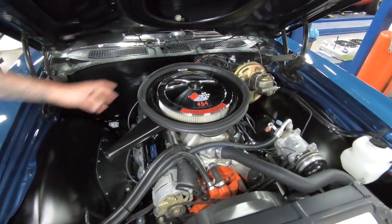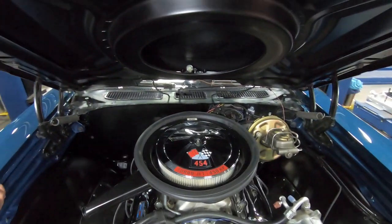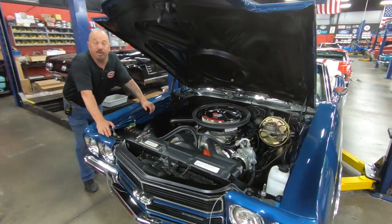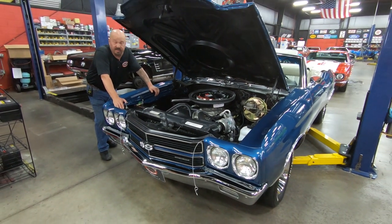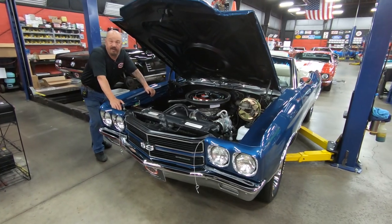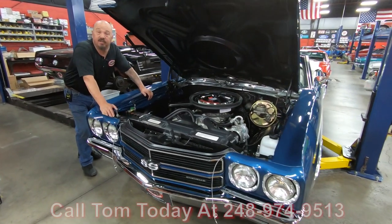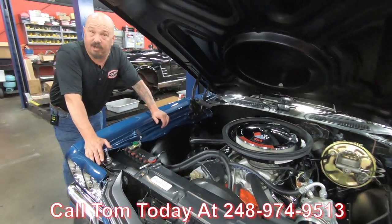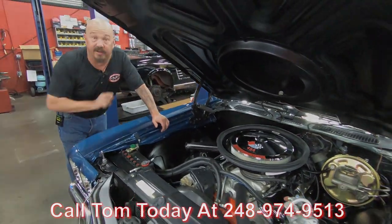This is one beautiful machine. When we were out driving it, you saw the flapper work — that's where it lets the cold air in. Just a beautiful car here, guys. The top goes down beautifully, the painted bottom is gorgeous, and under the hood you've got a GM Performance brand-new ZZ 454. Give us a call at 248-974-9513 and let Vanguard Motor Sales park this dream in your driveway.